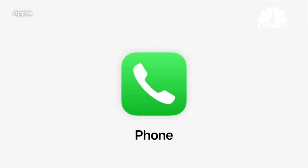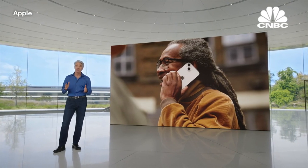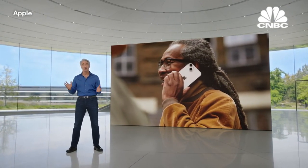The phone app is essential to the iPhone experience. Some of our most special moments start with a phone call, and we're making a big update to the phone app this year.